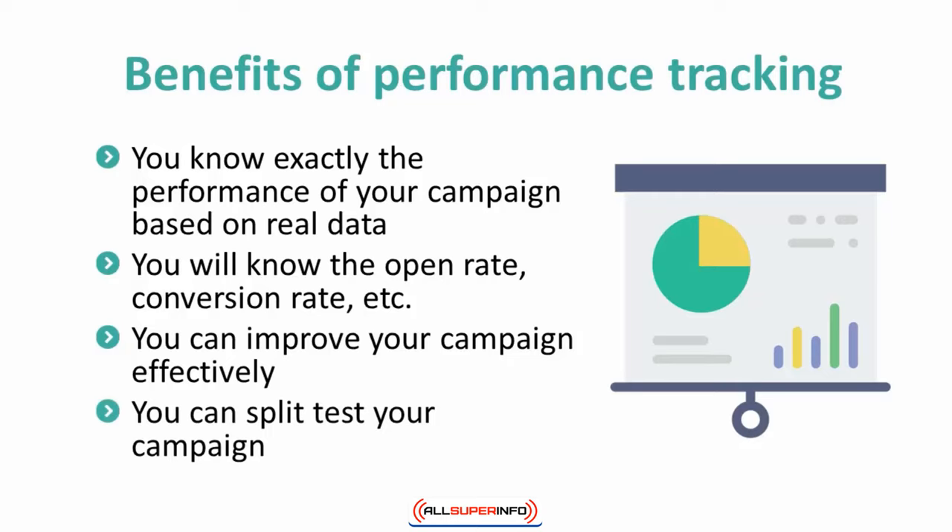Usually the basic tracking method is available in various email marketing services. For instance, AWeber gives you a good tracking tool to measure the success of your email marketing campaign, so you don't need to use any third-party marketing software to track your campaign.